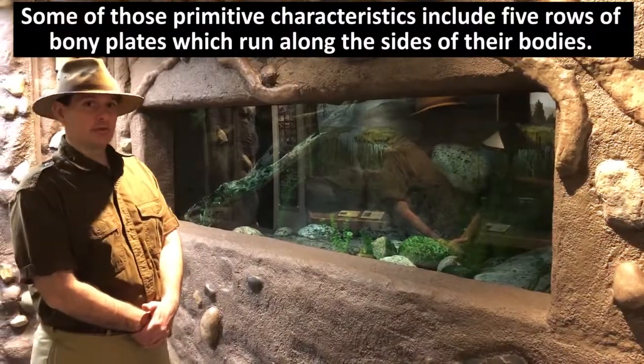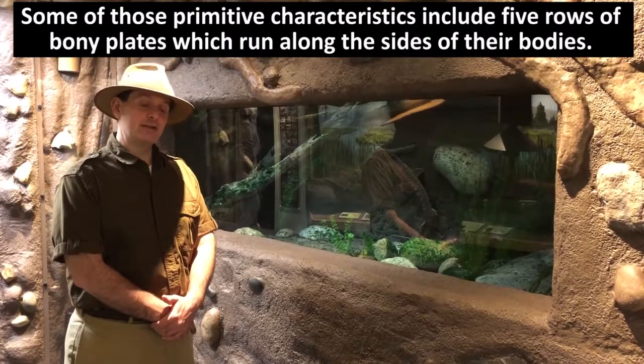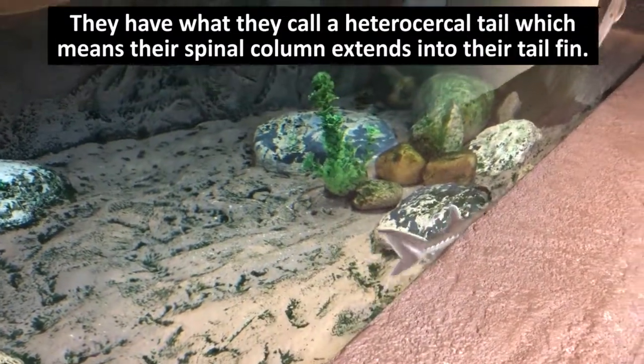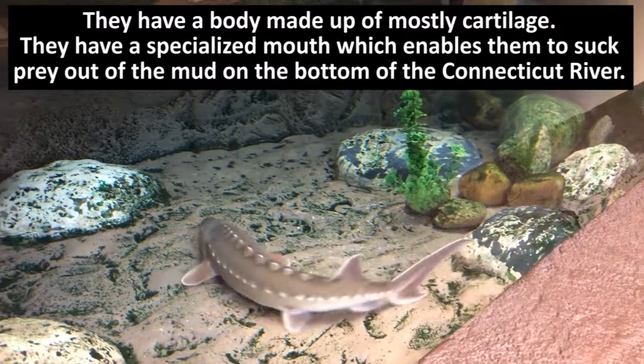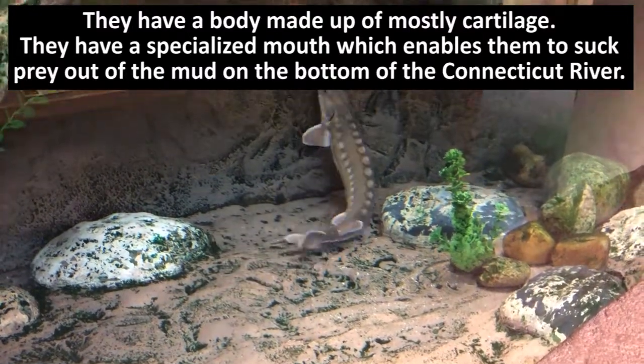Some of those primitive characteristics include five rows of bony plates which run along the sides of their bodies. They have what they call a heterocercal tail, which means their spinal column extends into their tail fin. They have a body made up of mostly cartilage. They also have a specialized mouth which enables them to suck prey out of the mud on the bottom of the Connecticut River.